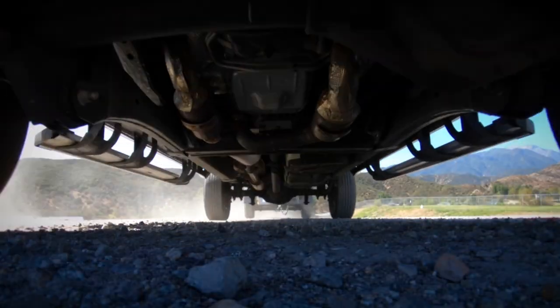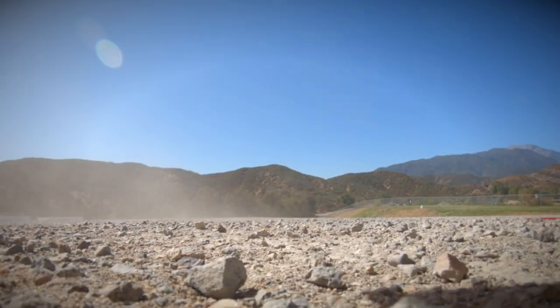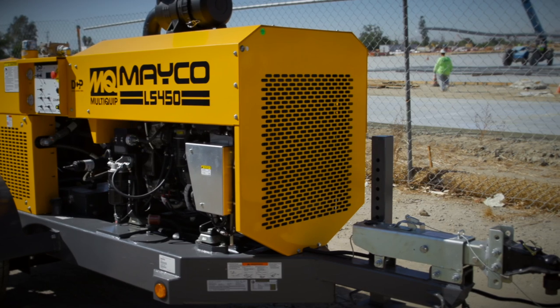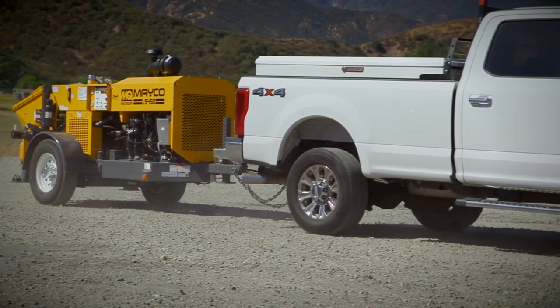Reliability becomes crucial. If these machines go down, we cannot go find one at your local rental company. You need to be up and running, otherwise you have to call in an entire concrete pumping service. Those two factors are the major drivers of why we choose HOTS.